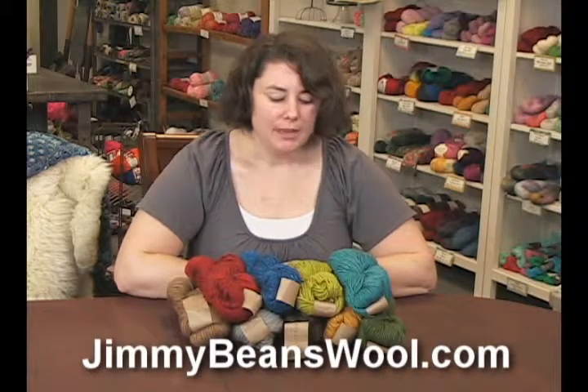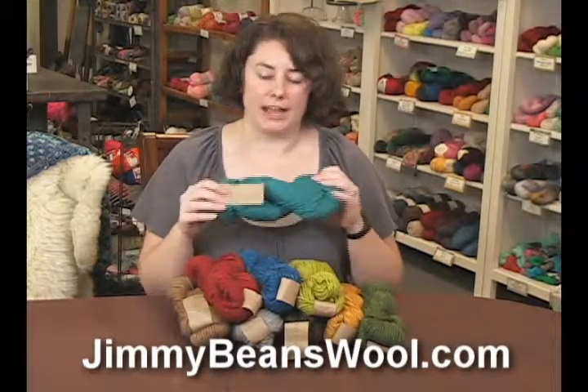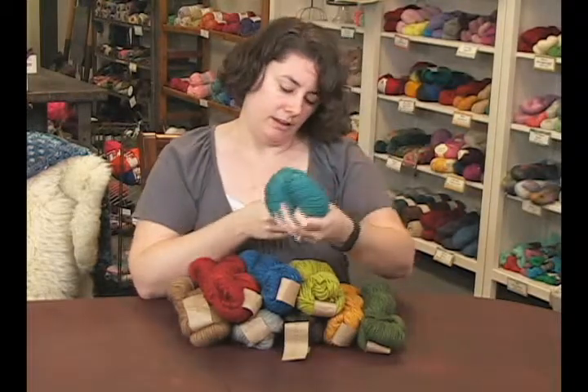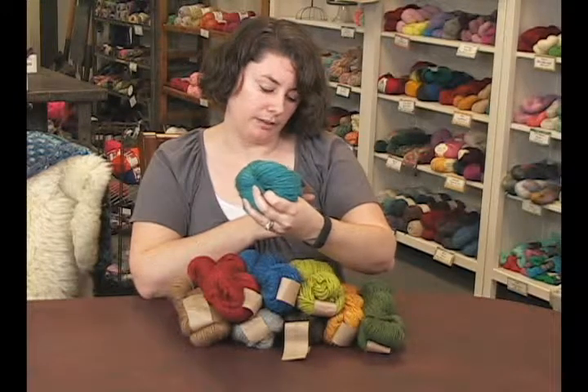Hi, I'm Rachel from Jimmy Beans Wool and I am reviewing the Simply Natural by Haiku today. It's a really lovely yarn with a really luxurious fiber blend. It is 40% baby alpaca, 40% fine merino wool, and 20% mulberry silk.